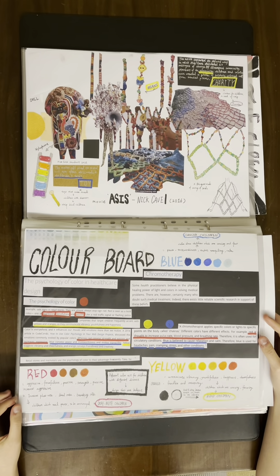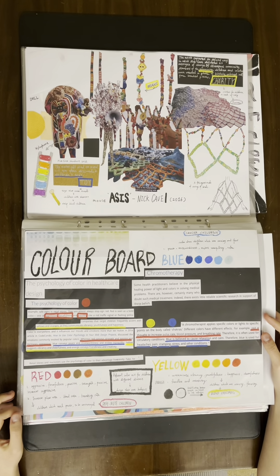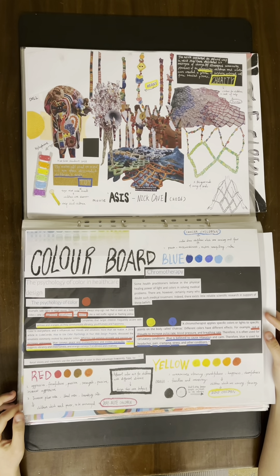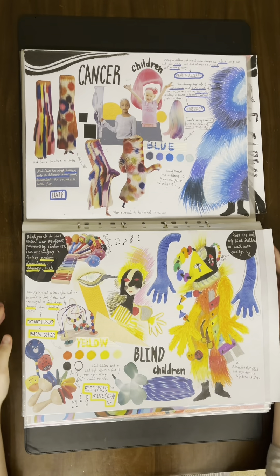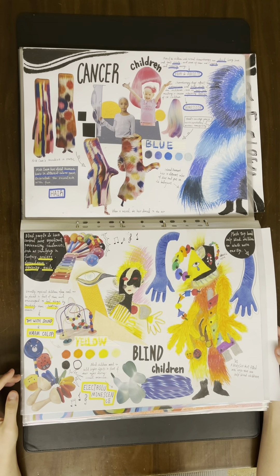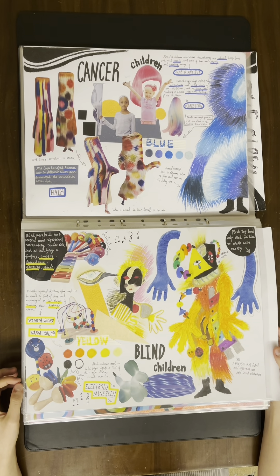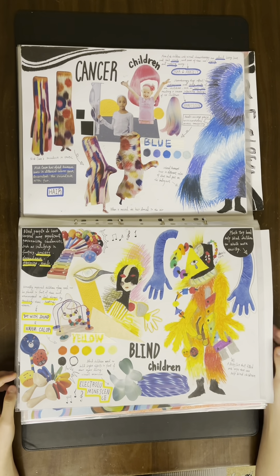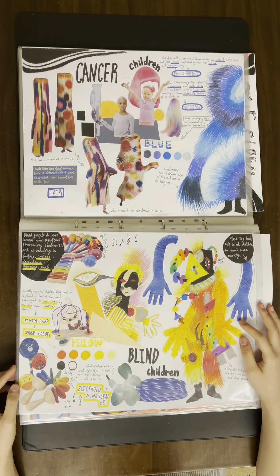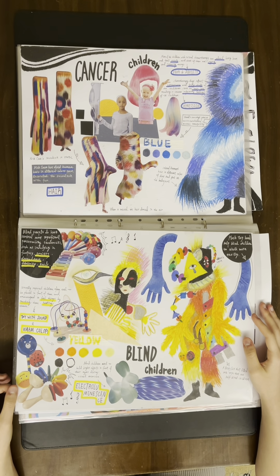According to the Theology of Color in Health Design, I found that three different colors can bring healing effects to children with different illnesses. First, for children with cancer, who experience fear, anxiety, and depression during their therapies — I think blue can help them find peace. Yellow is suitable for blind children, as warm colors can give them happiness during their therapies.